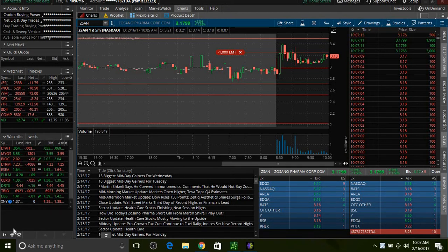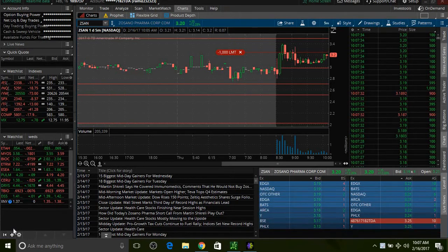Hey, what's up everybody, good morning. Today we are in ZSAN. I'm in at about three dollars and nine cents — $3.09. Right now we're at three dollars and eighteen cents per share. This is a biotech company that just came out with some good news. I think they're trying to pump it. In the past hour it touched $3.20.